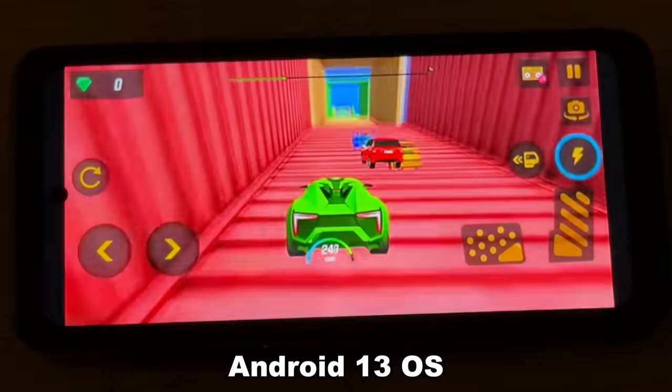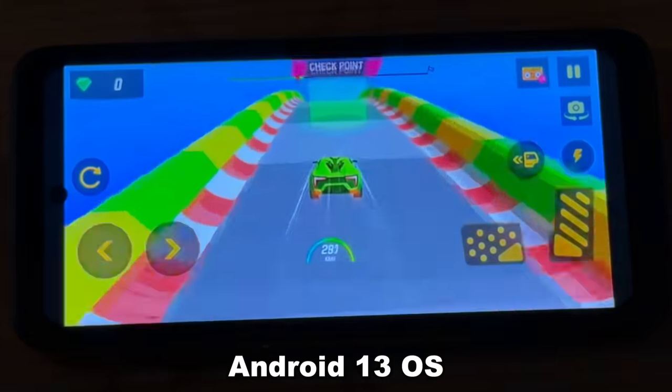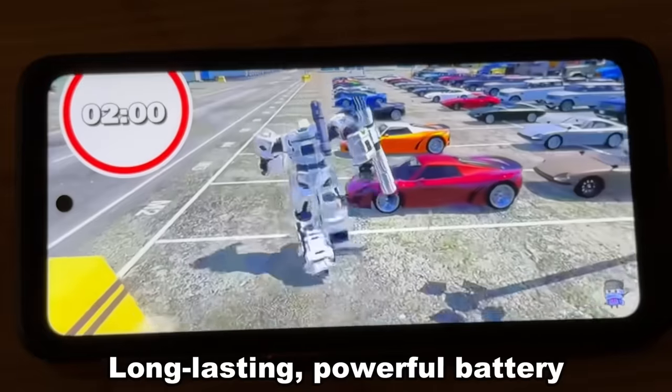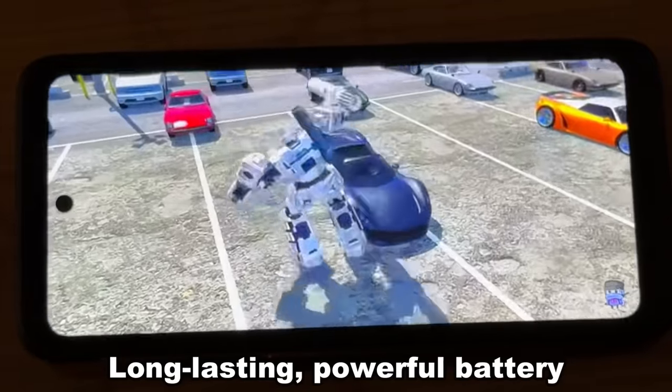Third, it's got Android 13, which is an incredible operating system. If you haven't paid attention to the security advances in the new Android systems, there's nothing more secure on the market than Android 13 — that means a lot to me. Fourth, I absolutely love the battery life. This thing has a huge battery and for whatever reason it has a better power save mode than my iPhone. I can go days on the same battery if I need to, where my iPhone, it's hard to get 24 hours out of it even with that big Pro Max battery.